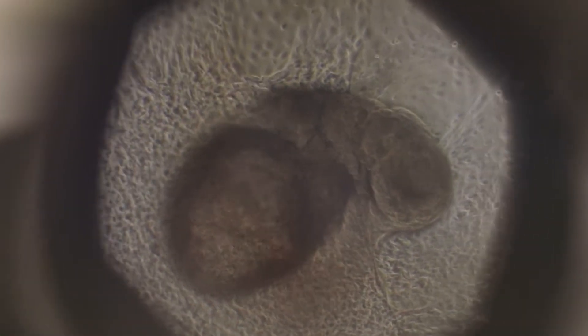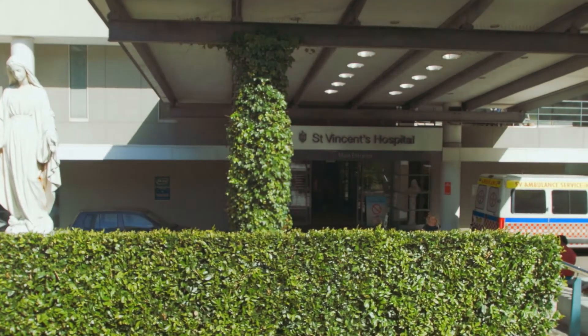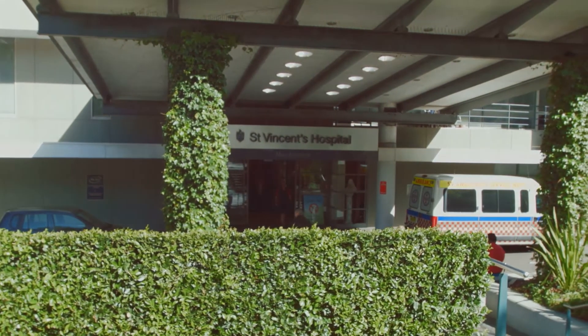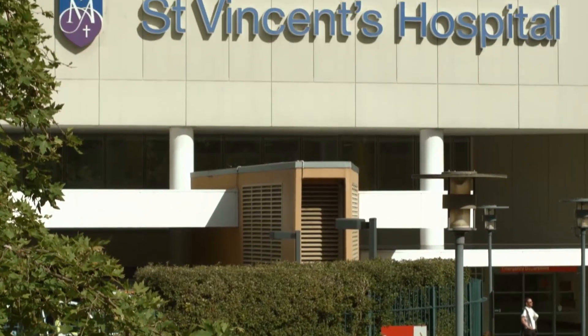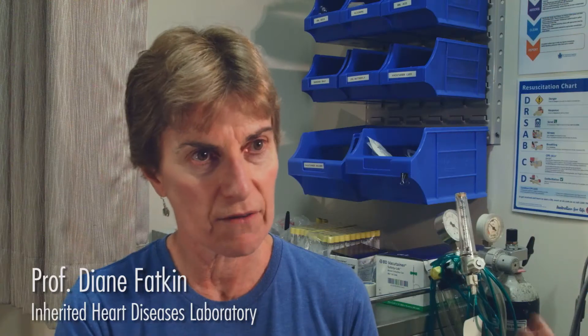There's a long history of interaction between the Victor Chang and St Vincent's Hospital in terms of the cardiovascular genetics program. We recruit a lot of families who have dilated cardiomyopathy in the cardiology department at the hospital, and the physicians over there are very active in identifying patients.